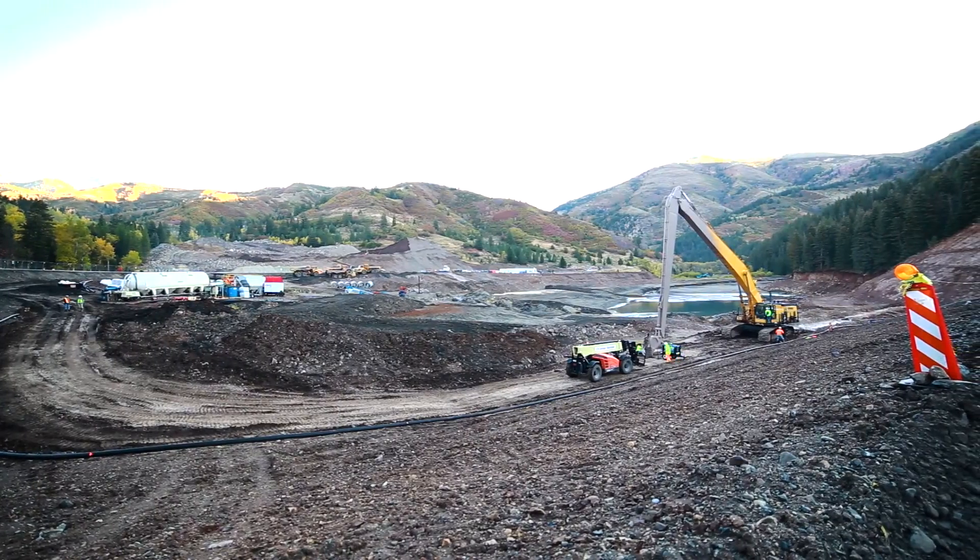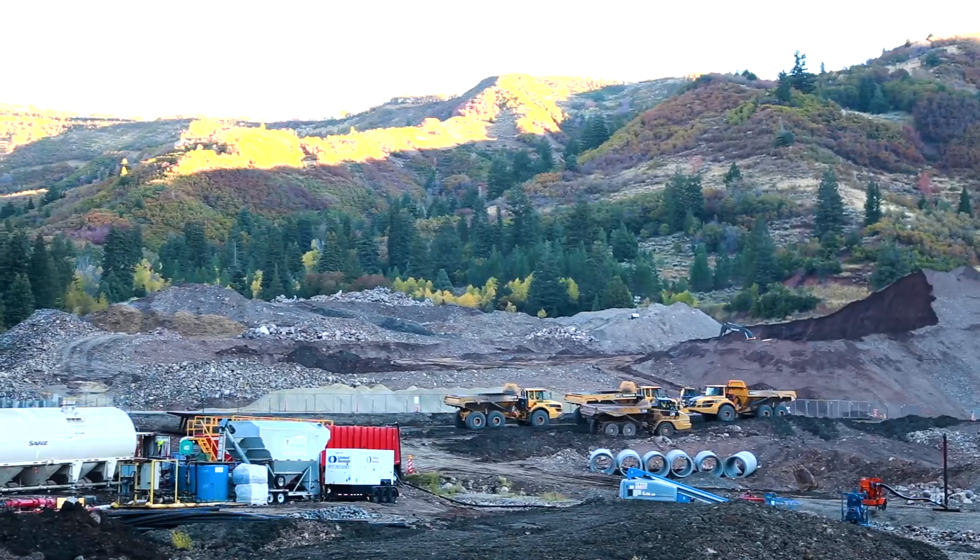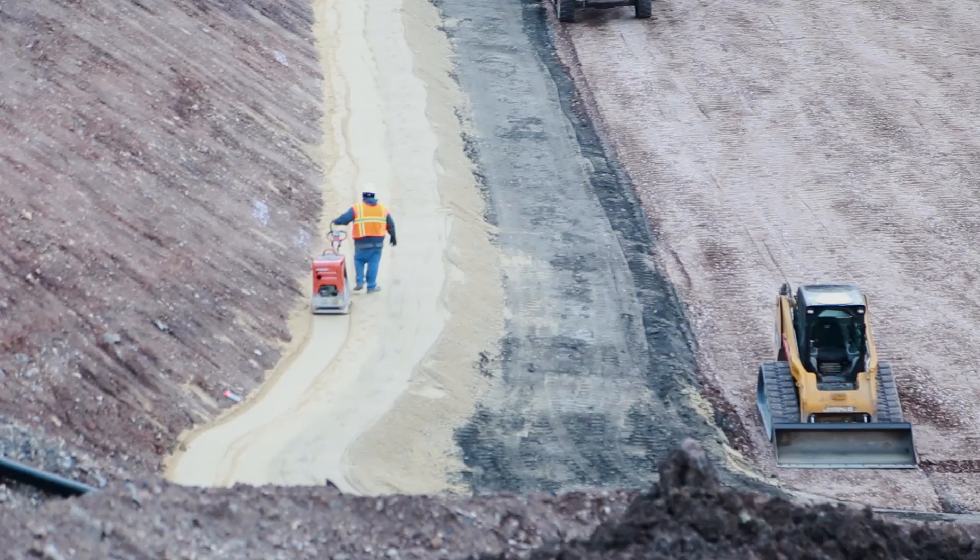We look to be done here by December 31st, which will bring us right on schedule or ahead. Our total volume on this project alone will be 130,000 yards. We are using probably three or four T8s. We've got 10 to 15 articulated trucks. We've got track hose. Everything's going well.